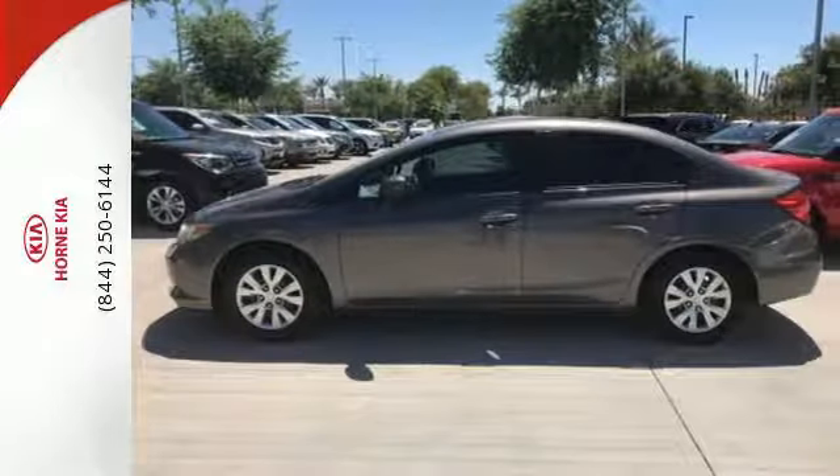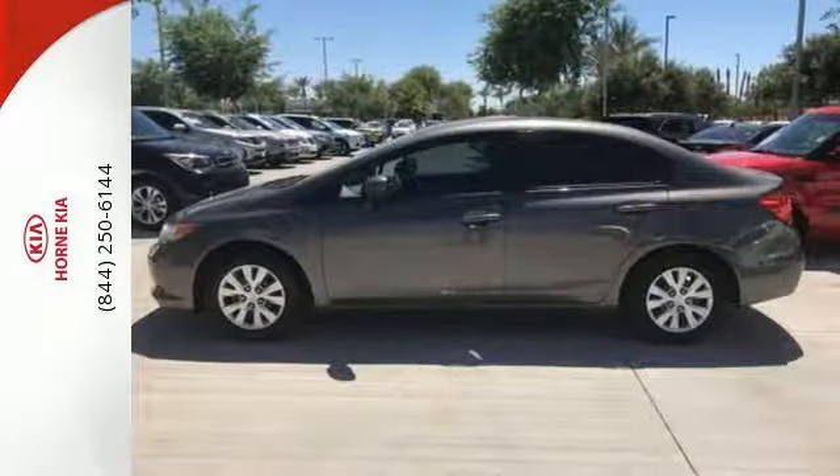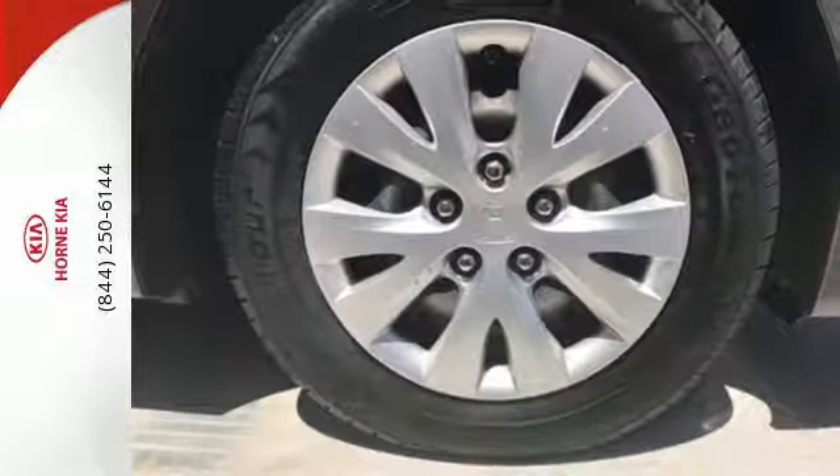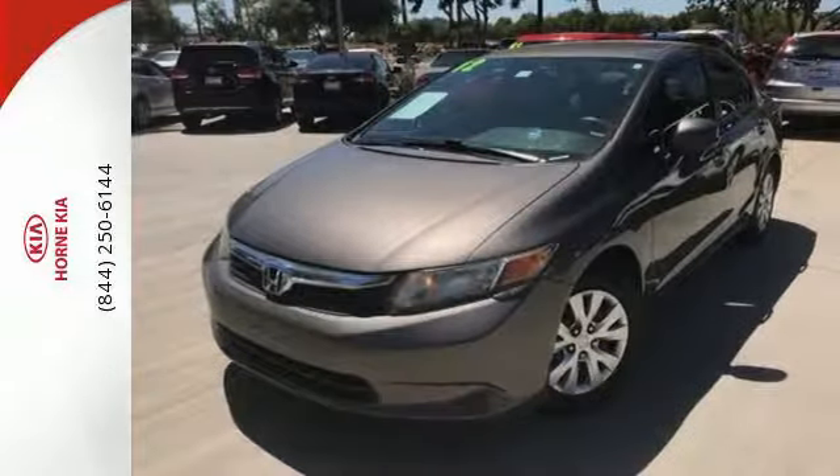Comfort is yours with its ice-cold air conditioning and tilt-telescopic steering wheel. The tops in fun, fuel economy and reliability. That's this Civic. Make it yours today.